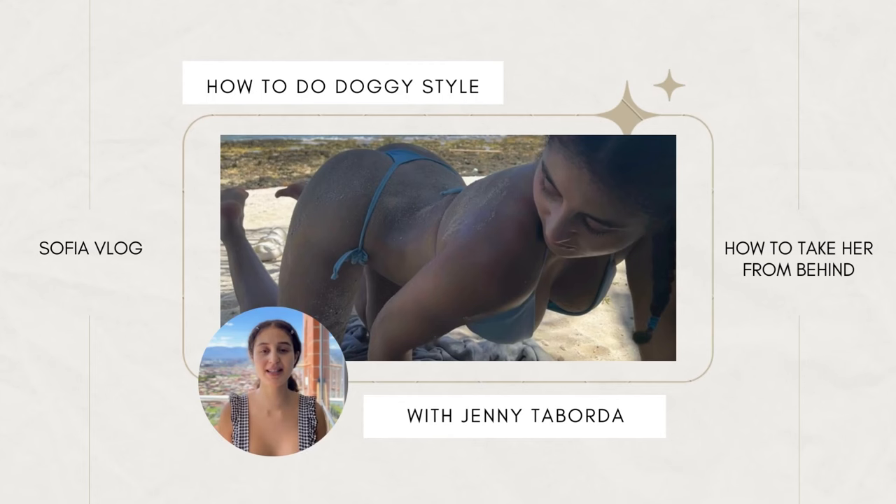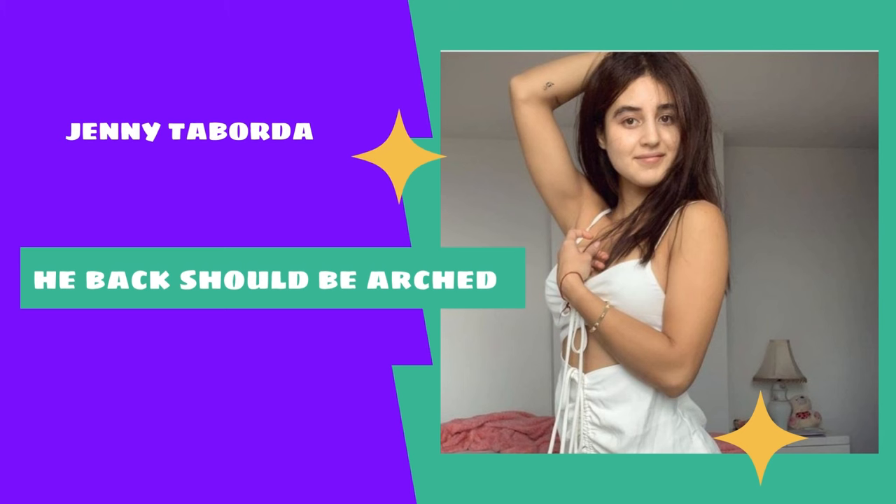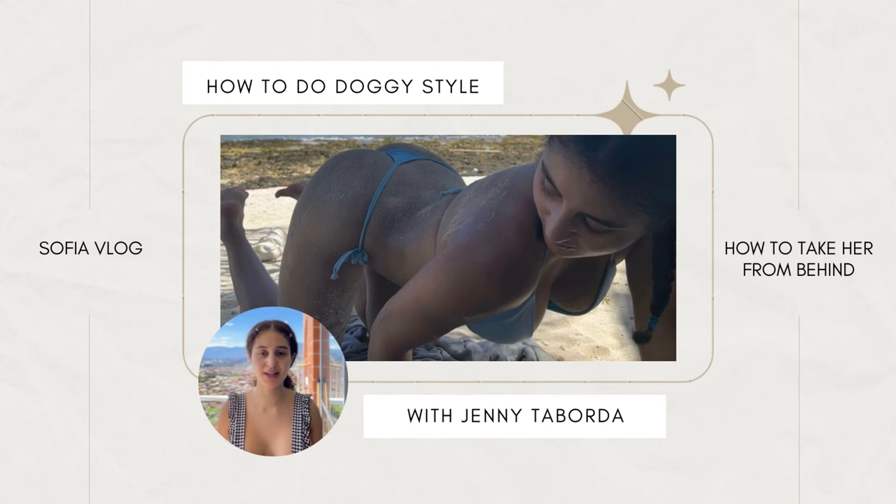Gentlemen, as soon as you notice her rounding her back in this position, that is usually a sign that something is wrong. Her back should be nice and arched, drawing you in. But if you notice her back getting round, it's because her body is trying to protect the deeper parts of her vagina. This is a time to slow down, even stop, and communicate with her about what she needs in order to enjoy this position again.